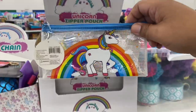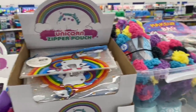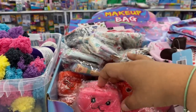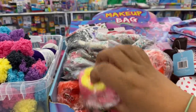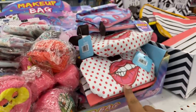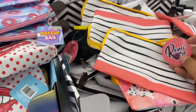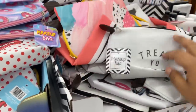Look at these cute little unicorn pouches — these are 99 cents, definitely a new item here at the 99. Let's see what other ones they have. Look at these — a little bear, a little bunny, a little birdie. And they have the cosmetic bags by Remy Rose. And these are cute too, also by Remy Rose.